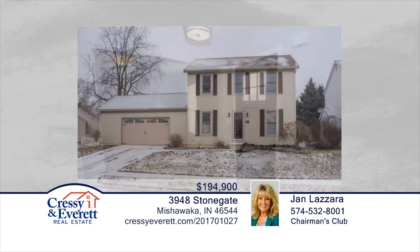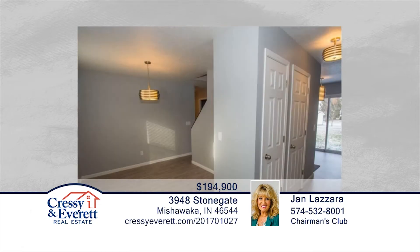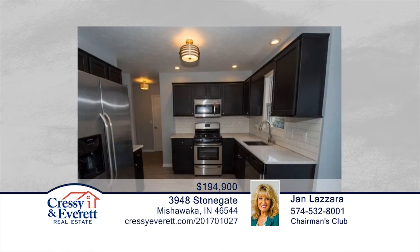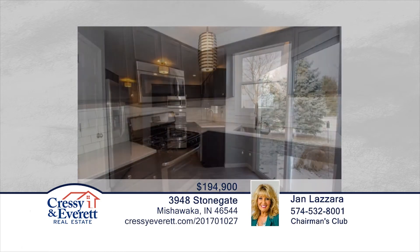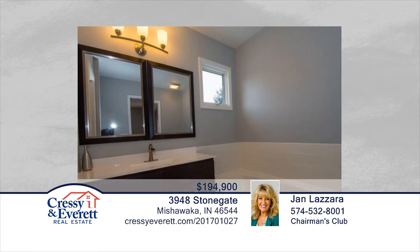This beautiful, like-new, two-story home in Southampton neighborhood in Mishawaka boasts three bedrooms, two-and-a-half baths, and has been remodeled throughout. Amenities include new flooring, light fixtures, appliances, plumbing, air conditioning, paint, and a master bedroom with private bath and partially finished lower level. There's nothing to do but move in. Don't wait to call Jan Lazera to schedule your private showing before this home is gone.